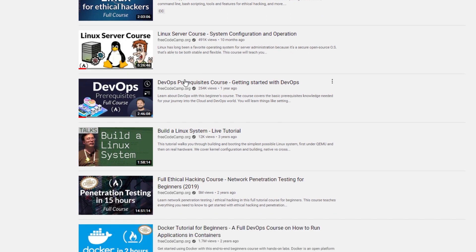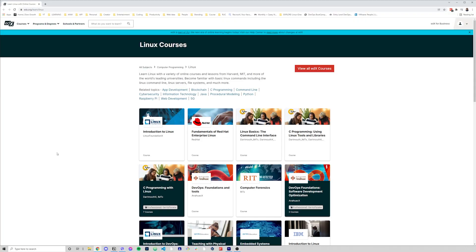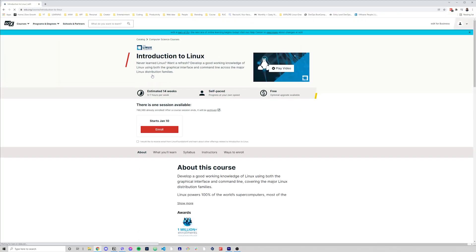FreeCodeCamp is a non-profit program dedicated to helping people learn to code. While Linux is not coding, they do have quite a bit of videos on their YouTube channel, as well as on their website. The second online resource is edX. edX is well-known for providing Harvard's CS50 Introduction to Computer Science class, but they also have a library of many other courses, namely Introduction to Linux by the Linux Foundation.